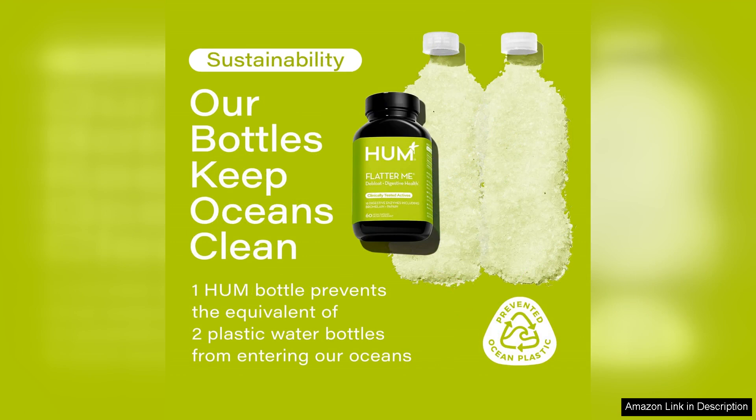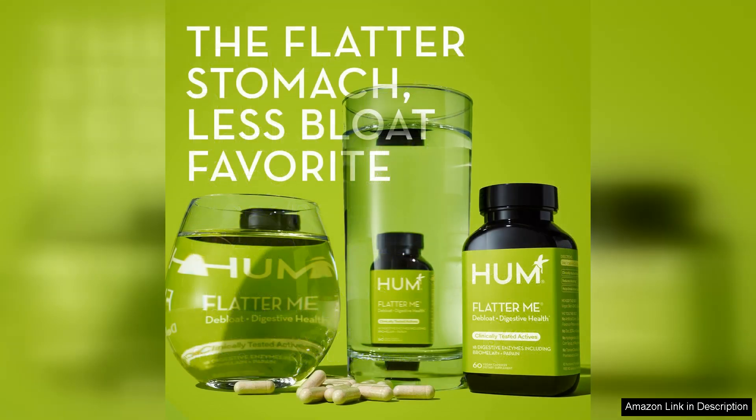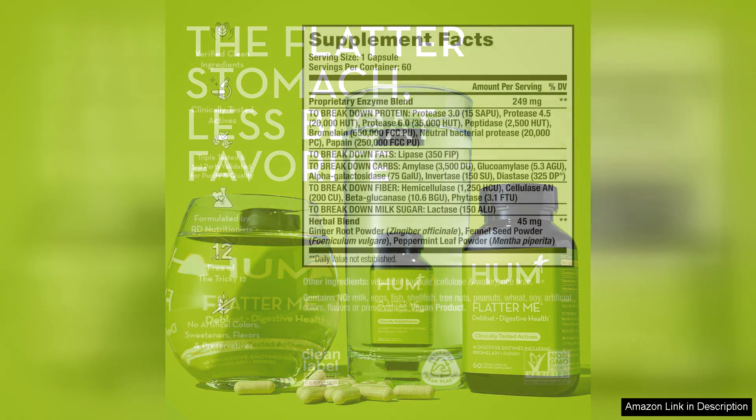Another great aspect of Flatter Me is that it is easy to incorporate into my daily routine. I simply take one capsule before my two largest meals of the day and that's it. The convenience of this supplement makes it a no-brainer for me, especially since it has had such a positive impact on my digestion.